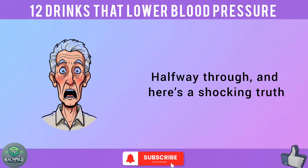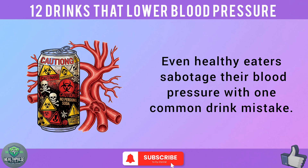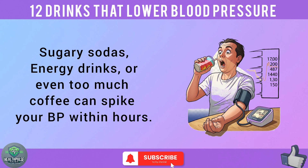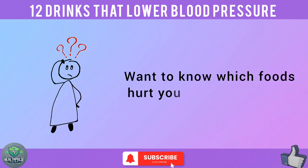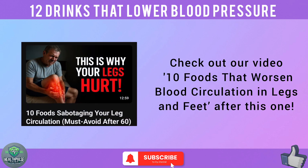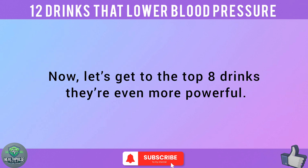Halfway through, and here's a shocking truth: even healthy eaters sabotage their blood pressure with one common drink mistake. Sugary sodas, energy drinks, or even too much coffee can spike your BP within hours — your blood vessels feel every sip. Want to know which foods hurt your circulation too? Check out our video '10 Foods That Worsen Blood Circulation in Legs and Feet' after this one. Now let's get to the top 8 drinks — they're even more powerful.